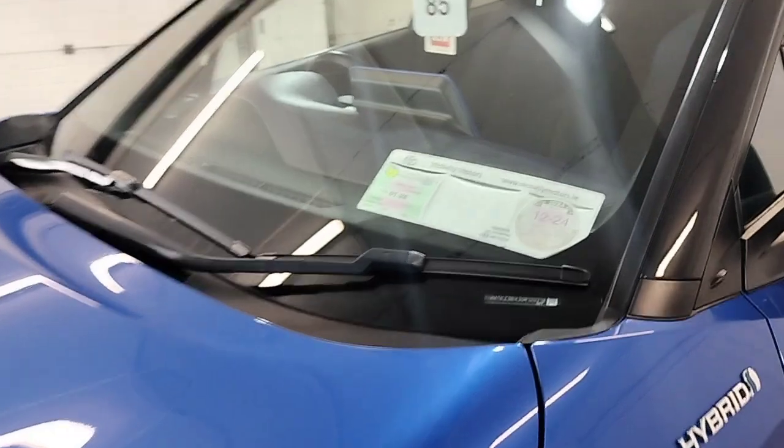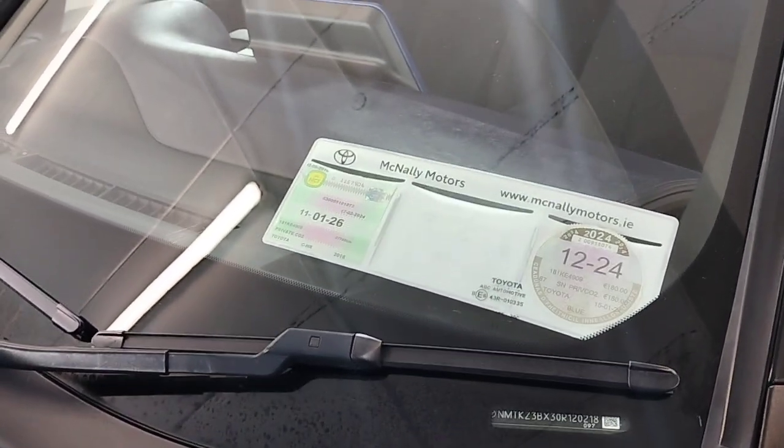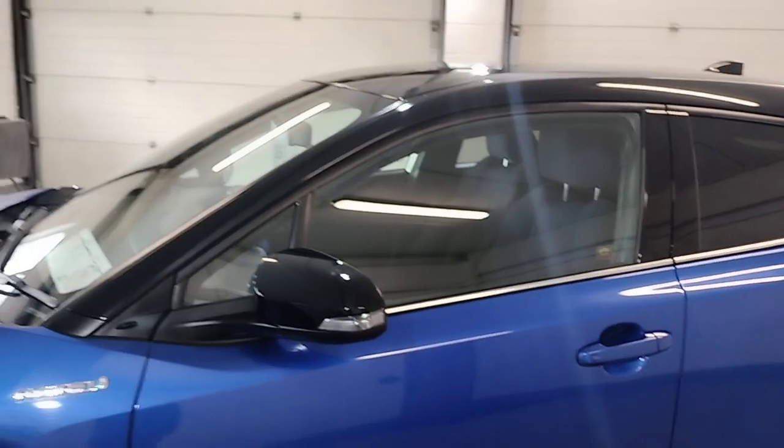This car was tested until December. It comes with road tax at €180 a year, and it's tested until January 2026 — so loads of tax and test on it.